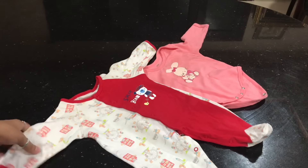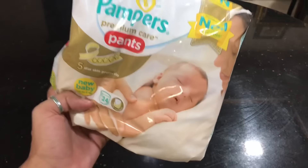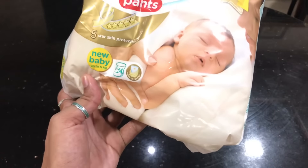Next is the jumpsuit. Whether you are wearing warm clothes or a jumpsuit, if you are using a diaper you can wear it in the first few days. Still, carry one newborn diaper — this is up to 5kg size.